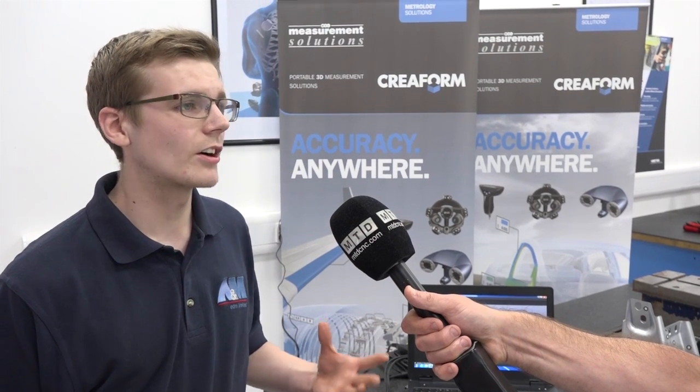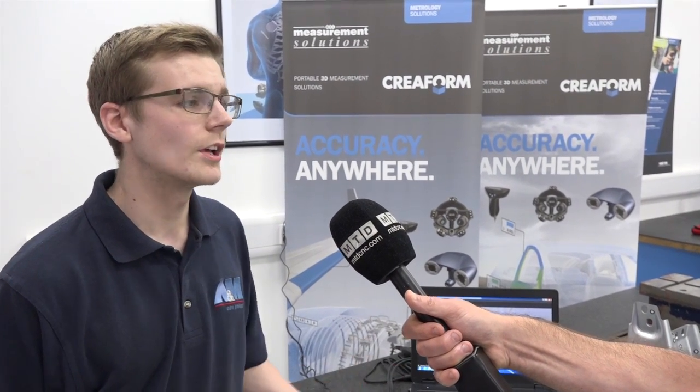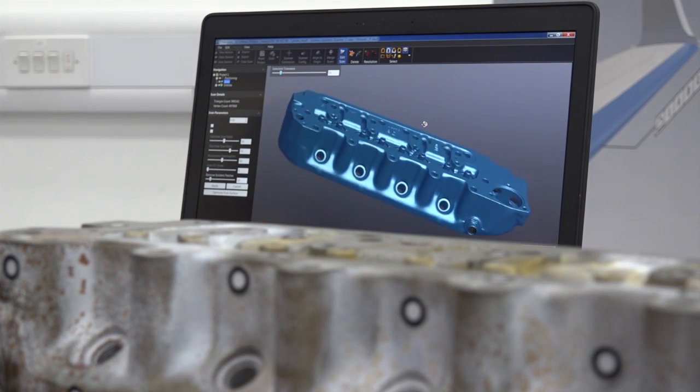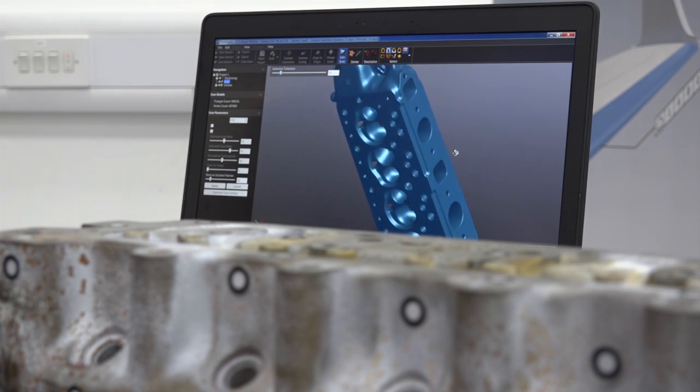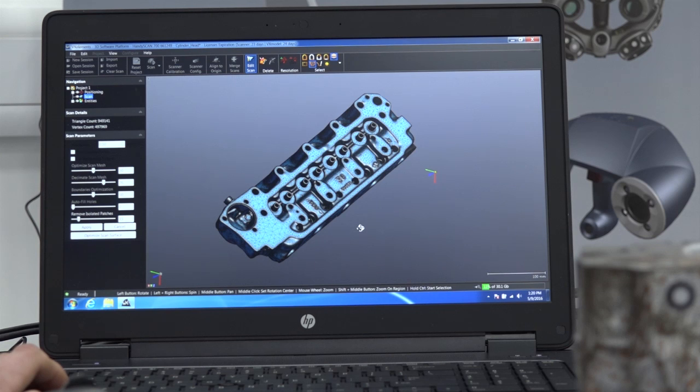If you've got a customer who has a job that they require scanning that they can't move or send to us for some reason, we then have the ability to go over to them, scan it, give them all the 3D models that they need and all the results that they need, and come back — no hassle and no fuss.